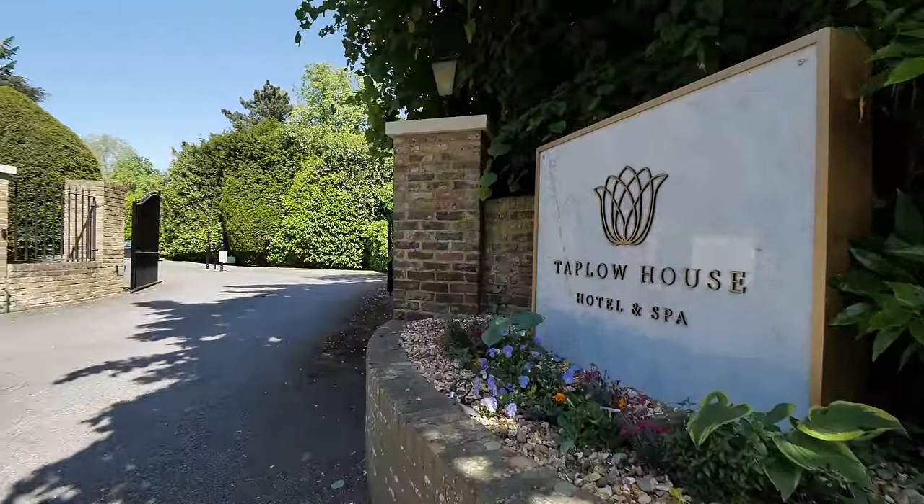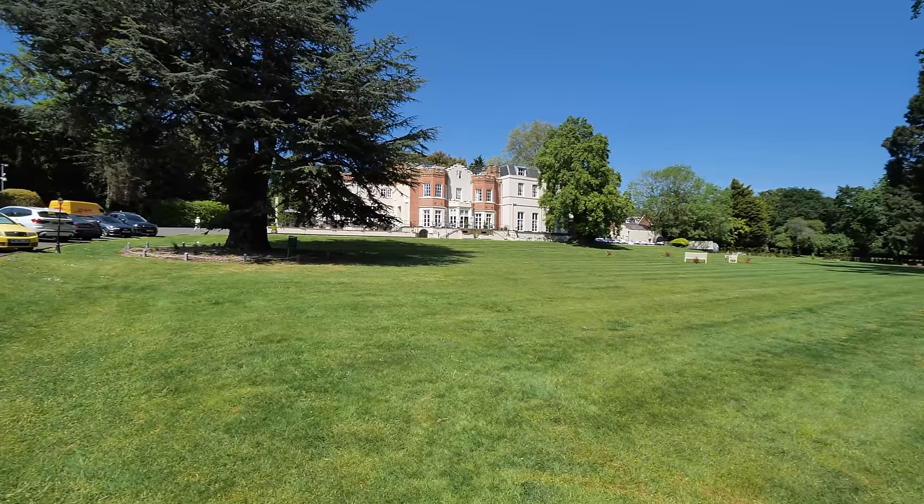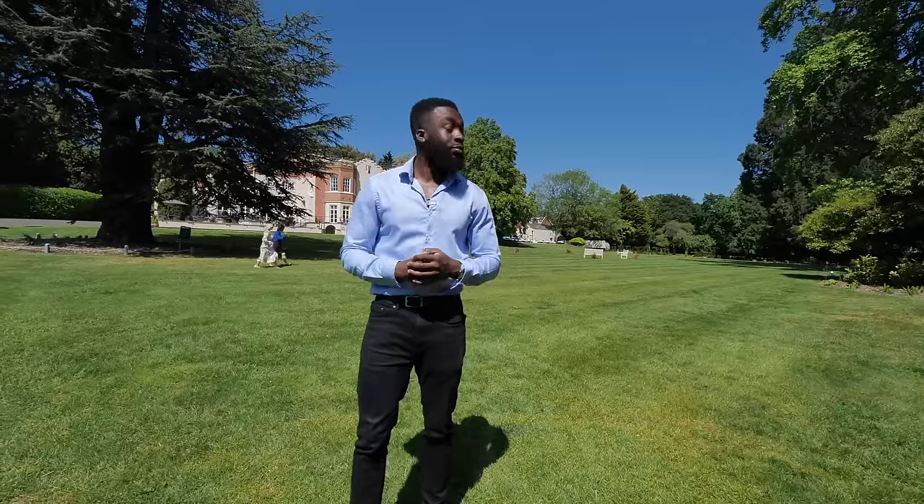If you like to unwind and relax — and drink champagne — Taplow House Hotel and Spa offers some of the best and most incredible spa facilities, and it's just two minutes away from the property.